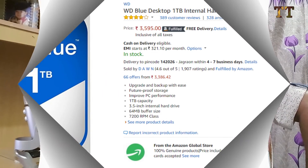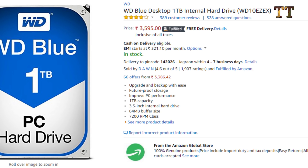For storage, we are going with the WD Blue 1 TB, 7200 RPM hard drive, which is very fast with a 64 MB buffer size. We need lots of storage because video files and games are large, so 1 TB is a must for us. It's a recommended product.